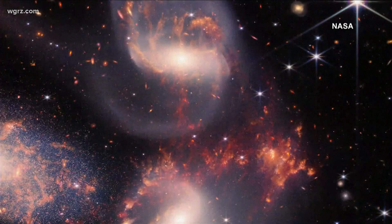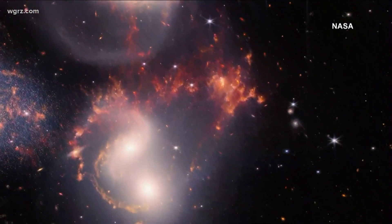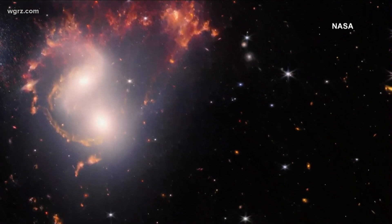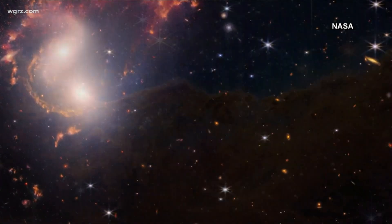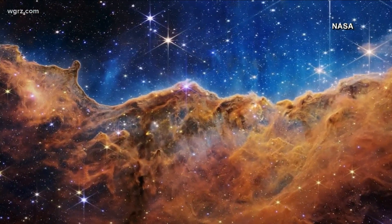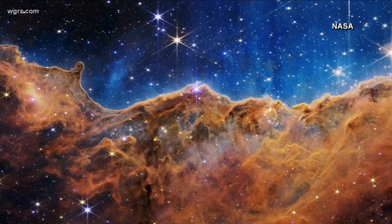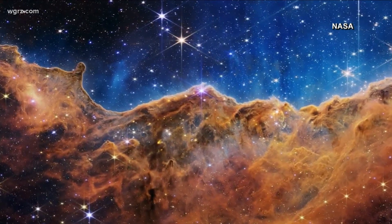Look at this. NASA releasing high-resolution pictures showing distant galaxies, stars that are similar to the sun here in our solar system, even evidence of supermassive black holes. It is a new era of space exploration that's only just beginning.